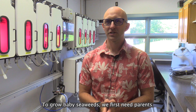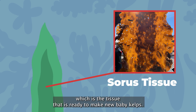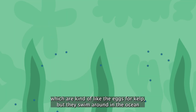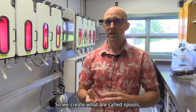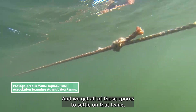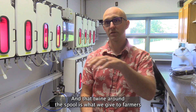To grow baby seaweeds, we first need parents, just like anything. The way we do that right now is we go out into the ocean around late summer, early fall, and look for wild kelp beds with blades that have what we call sori tissue — the tissue ready to make new baby kelps. We bring those kelps back into the lab and make them release spores, which are kind of like eggs for kelp but swim around in the ocean for about a day before settling. We create spools — twine wrapped around a PVC pipe — and get all those spores to settle on that twine. We give them nutrients and light just like plants need, and in four to six weeks we have tiny little baby kelps on that twine, which we give to farmers to put out on their farms.